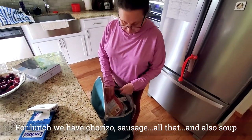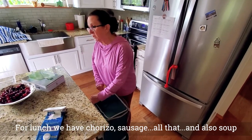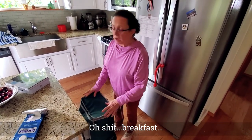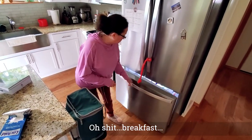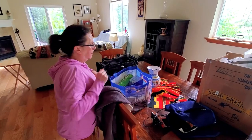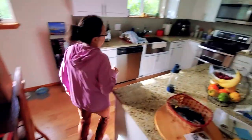For mid-day, I put the chorizo, salchichón, all that, and the soup. You have to put the bread, and the food for breakfast. Preparing all the food and other items such as clothing will typically take us 30 minutes.